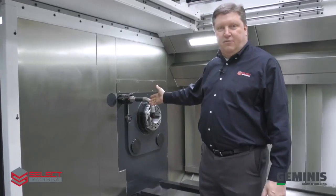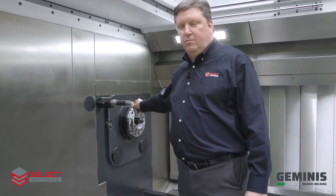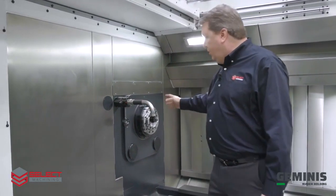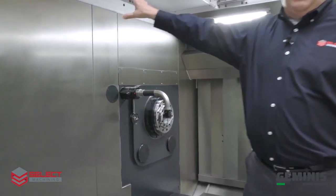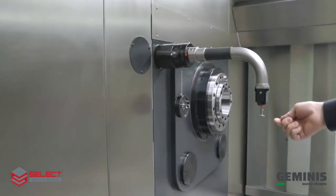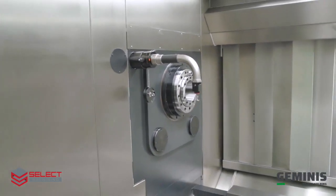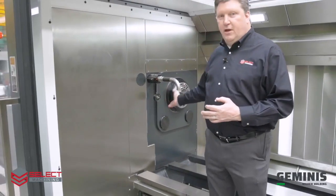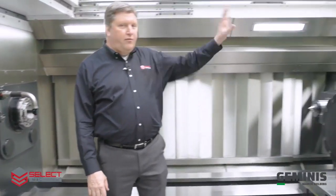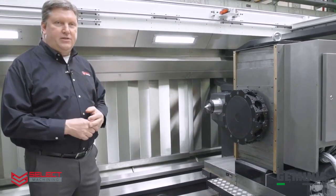One of the features on our GT5i G4 machine is the Marposs tool touch probe. When you need it you can plug it in, and when you're not using it, it stays safe in the cabinet in the back. This allows you to touch off tools in any plane needed and it will automatically update the tool register. It can be used to measure tools in the Barifaldi 12-station turret, the 4-station turret, or the boring bar device.